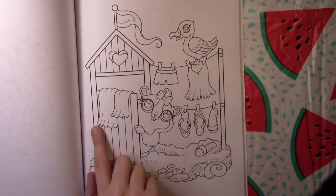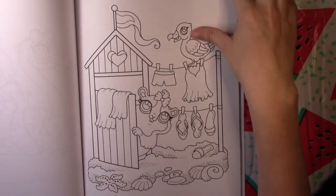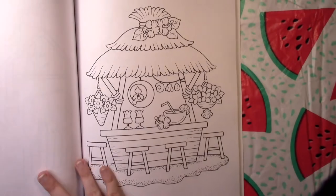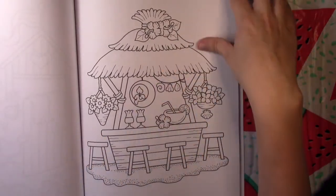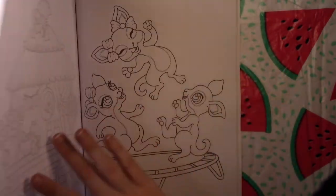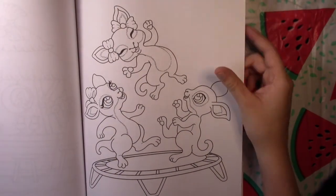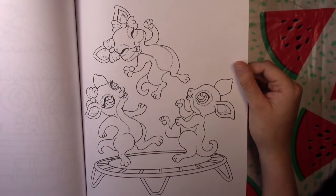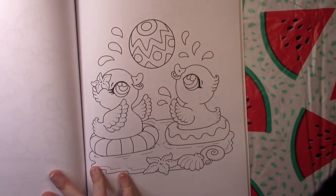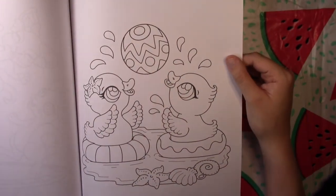Looks like he's at the changing stall at the beach — I like this page, it's really cute. We've got a little tiki bar with a coconut drink out front. There are what look like baby kangaroos or maybe wallabies jumping on a trampoline. And some ducks in little pool floaties playing volleyball maybe.